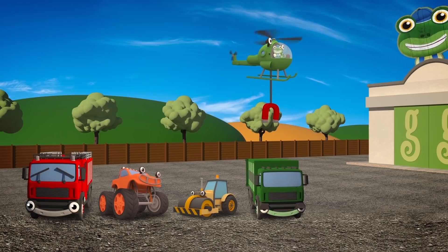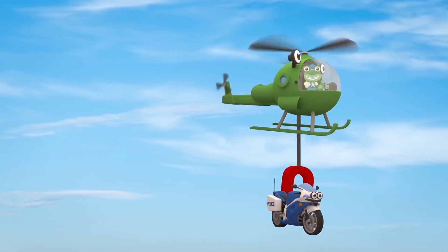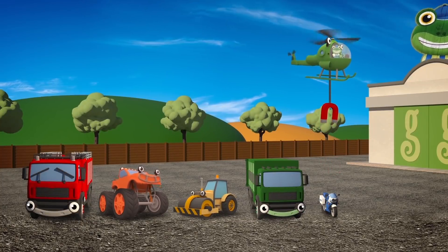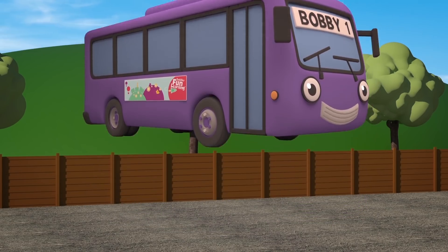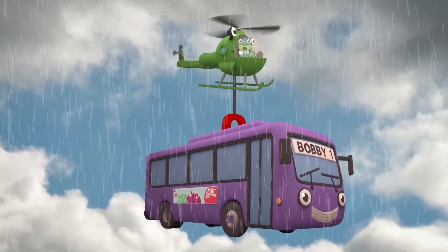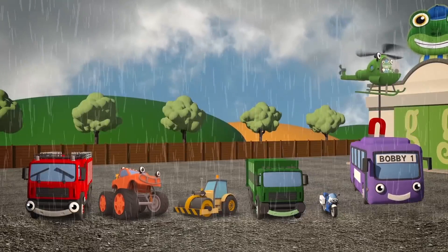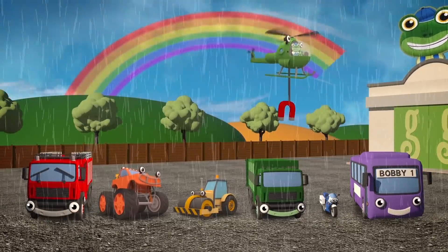Who's next? That's right, it's Millie the blue motorbike. And last but definitely not least, it's Bobby the purple bus. Careful now, Helen - nice and steady. Brilliant! The mechanicals have fixed you up and made your winch even stronger - you can lift Bobby up no problem. And now the vehicles form a perfect rainbow, and they match the real rainbow up in the sky!